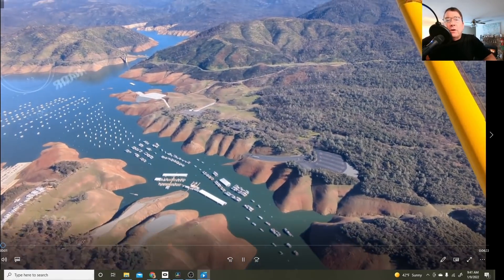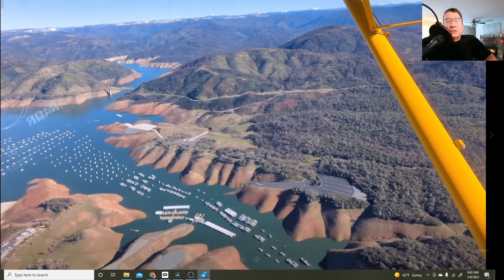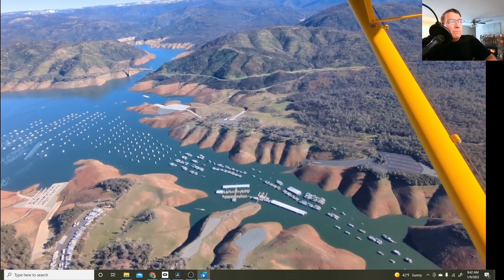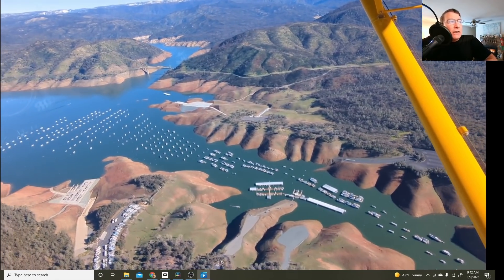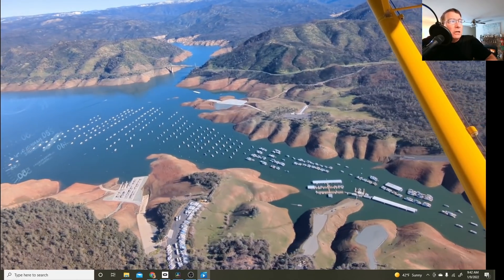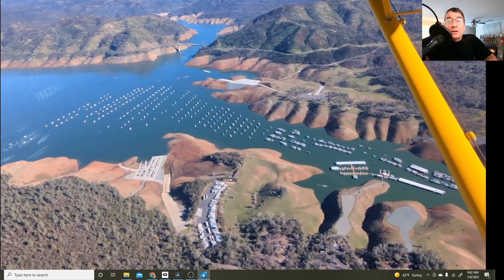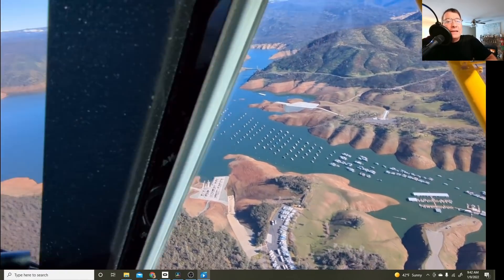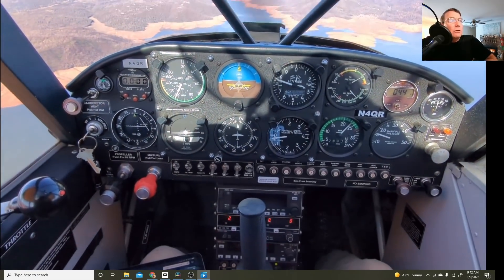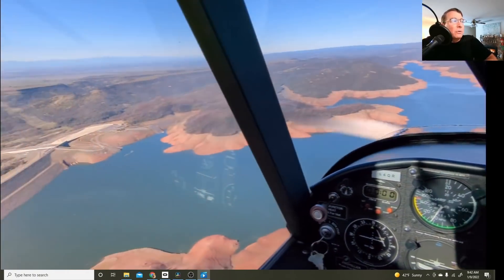As we approach the Bidwell Bar Marina on a lake level of 726 feet, we can see the boat still way down in the canyon, but the water level beginning to rise to the entry of some of the new boat ramps. I want to thank special guests James Good and Christy Barden for filming that opening sequence — they used James' Apple phone, and I'm using the new Google Pixel 6 phone for this.